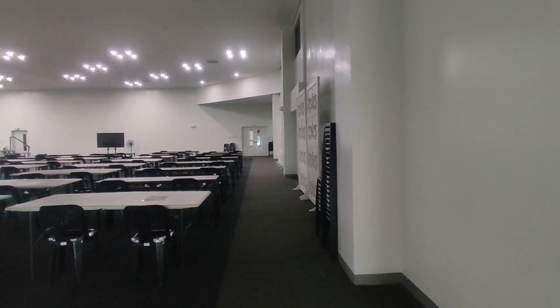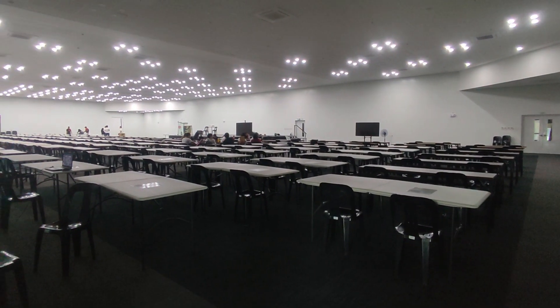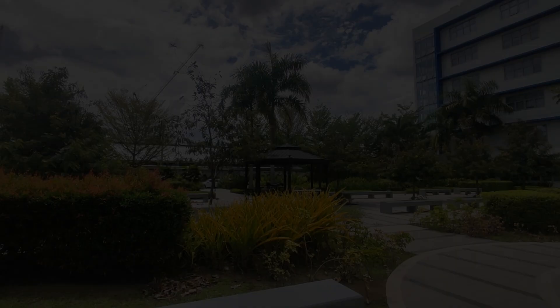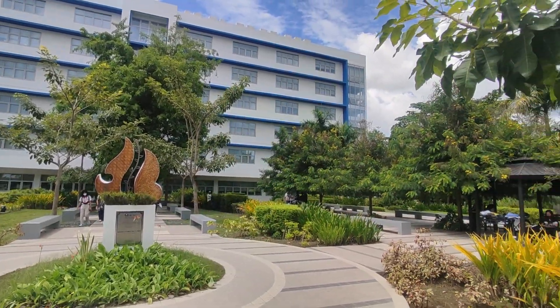Let us proceed to the auditorium on the fourth floor. Here, many school events are held. Here is our garden, where students can chill on the benches and in the gazebos.